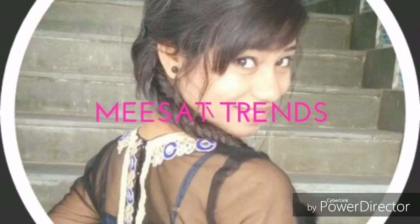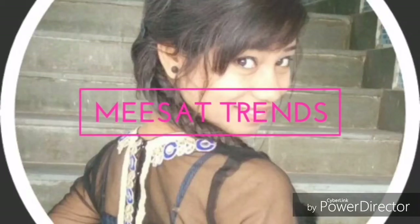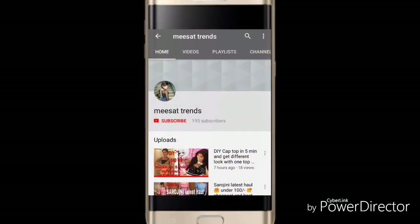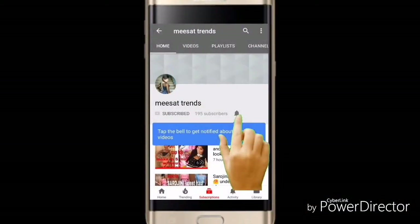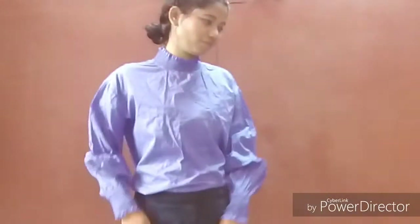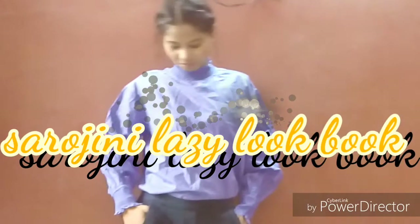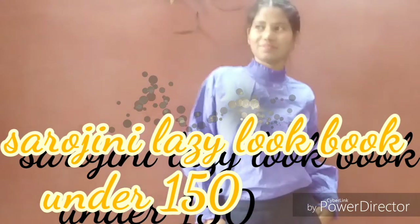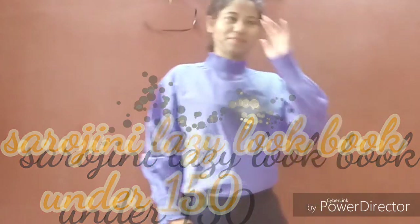Hey guys, welcome back to my channel. If you haven't subscribed, please subscribe and press the bell icon to get my latest video notifications. Today I'm going to share with you Sarojini Nagar lazy lookbooks which you can carry casually every day without any issue.